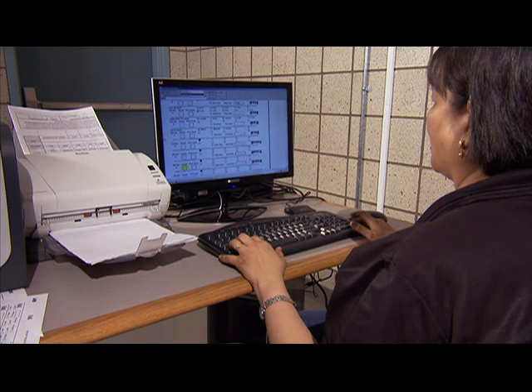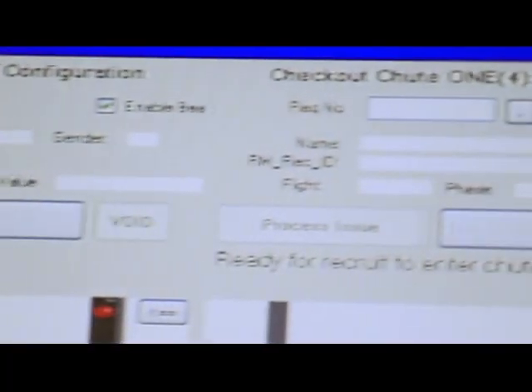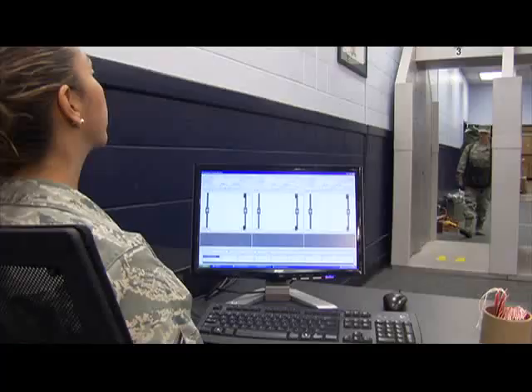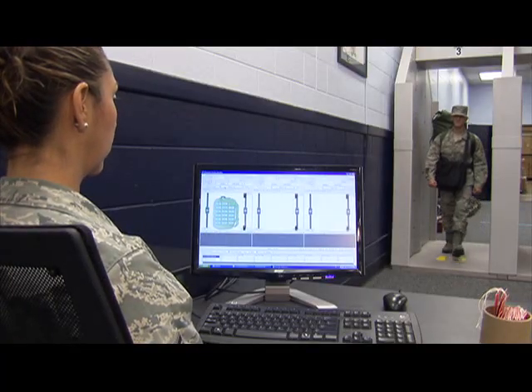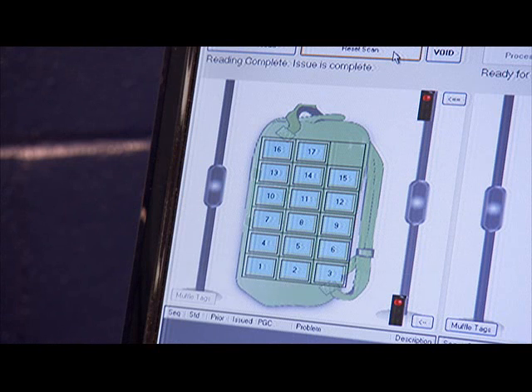While Great Lakes tracks inventory using an earlier and largely manual system, Lackland is a test site for an emerging technology that makes its uniform supply mission significantly more manageable: RFID, Radio Frequency Identification.